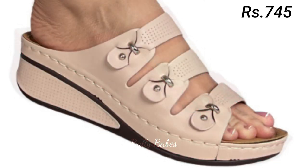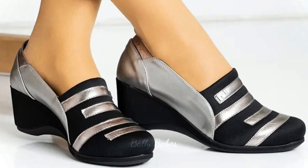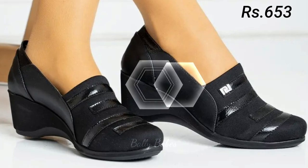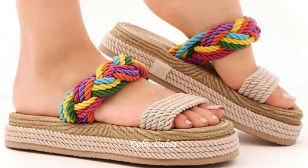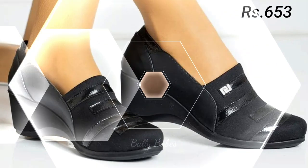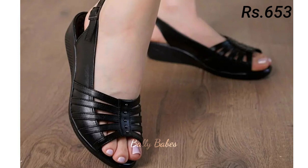If you really want to make a statement, consider a pair of golden platform heels — these towering shoes add height and drama to any outfit and are perfect for a night out at the club or a fancy dinner party. For a more casual look, consider a pair of golden wedge heels, which are perfect for a day at the beach or a summer barbecue while adding a touch of glamour to any outfit.